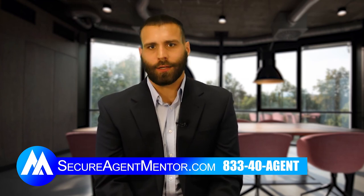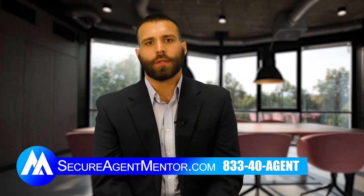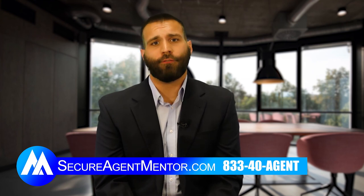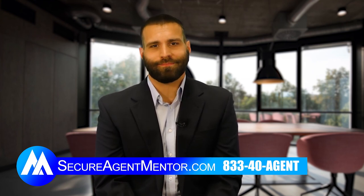Some agents don't like calling, so we do it for you. Go to secureagentmentor.com or give us a call at 833-40-Agent and we'll get you set up on the road to success. Thanks guys.